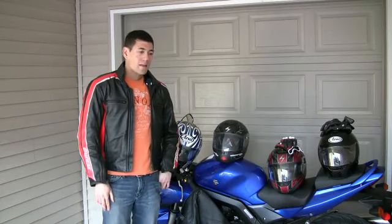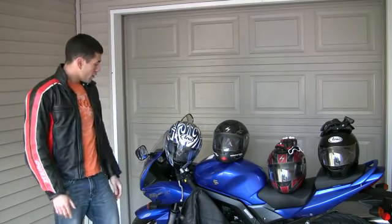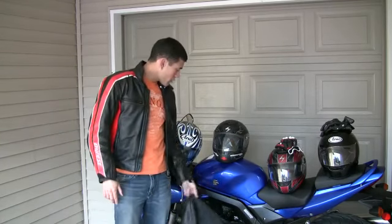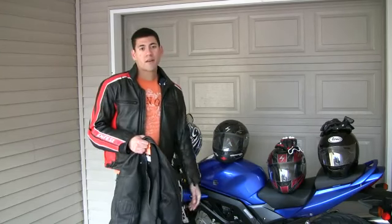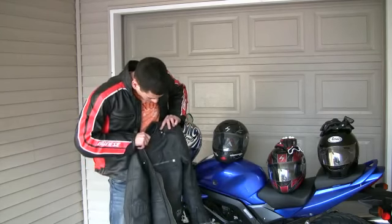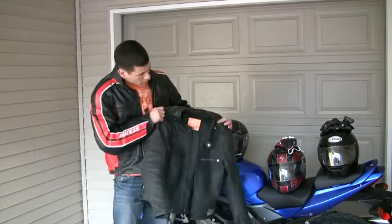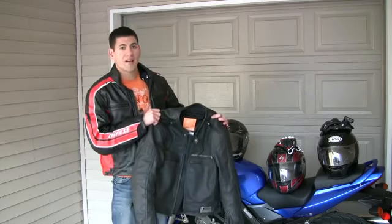In this clip we're going to talk about how to find discount motorcycle clothing. As you can see I've got a bunch of stuff here. Really what you're going to want to do is find something you like. Like if you're at a retail shop, take a look at this jacket. This is an Icon jacket. If you like this jacket and you want to get it cheap, don't buy it at the retail shop — it's going to cost a ton of money.